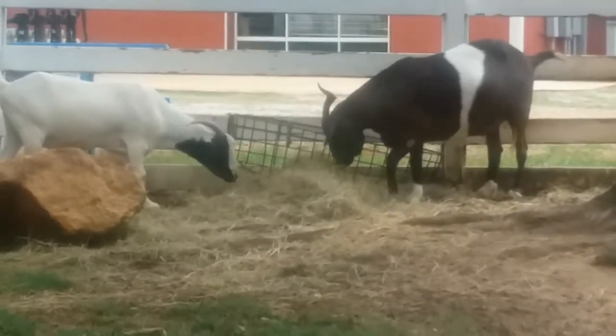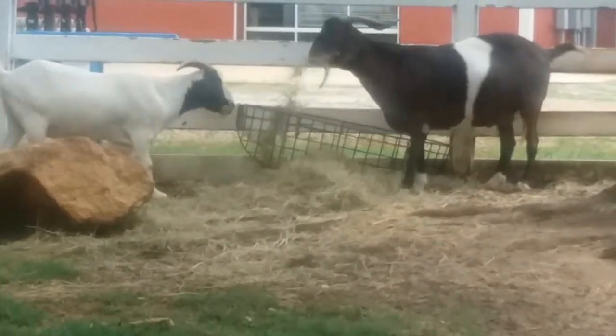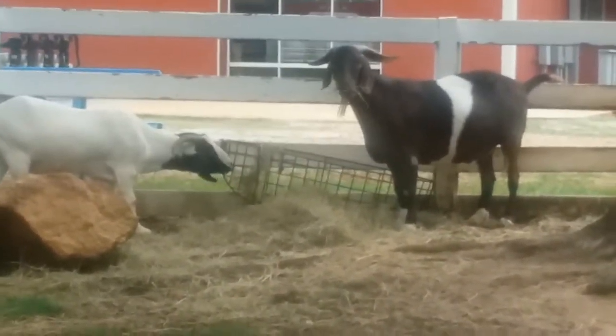Goats are used for a number of things. Goats are good providers of milk, manure, fiber, meat, and hide. In fact, goat milk is one of the most popular milks in the world.